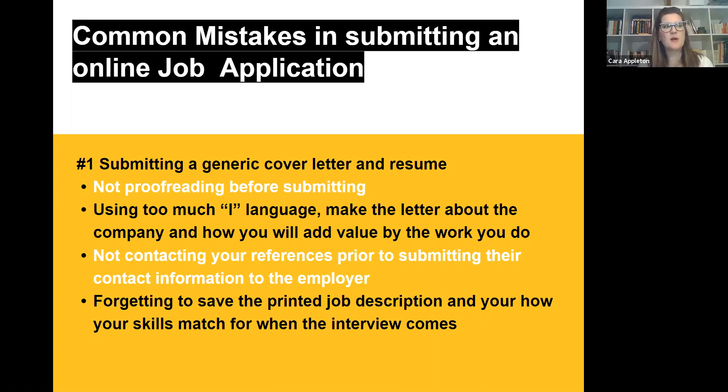Not contacting your references prior to submitting their contact information to the employer — I have done this and suddenly my reference gets a call and says, 'What's going on? I don't even know you applied to this job.' So be in contact with whom you need for references before you submit. I have professional references — people from a previous job, a professor, or a previous supervisor. I'm not buddy-buddy with them — we don't hang out on weekends — but my former supervisor Becky at Georgia Tech does get a Christmas card from me every year, and every two to three months I send her a text.